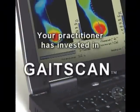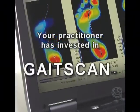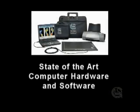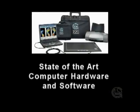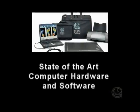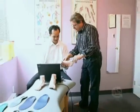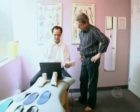How will I be assessed? Your healthcare practitioner has invested in the most advanced pressure analysis system in the market: Gait Scan. Gait Scan is a combination of state-of-the-art computer hardware and software that helps your healthcare practitioner assess and analyze your feet, detecting abnormal foot function.